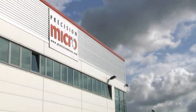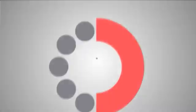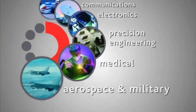Welcome to Precision Micro, Europe's largest independent supplier of photo etched components. Virtually all new cars, mobile phones and computer chips utilize components manufactured by Precision Micro to the highest standard.